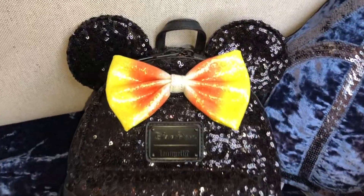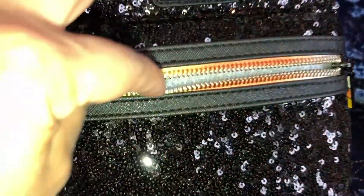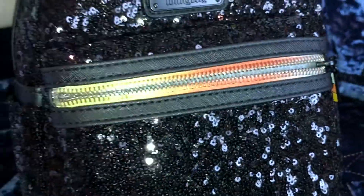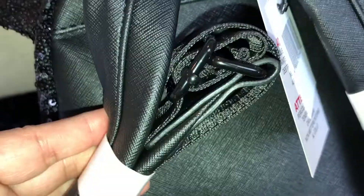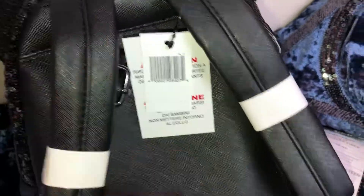Opening up the front exterior zipper pocket, it's just filled with structure inside. You also have two little side pockets on either side of the bag — decent little size, probably fit something small in there. On the back you have padded shoulder straps that are adjustable; the lower part of the straps are nylon with black metal hardware. You also have a top carry handle in a faux leather material, and the bottom is the same faux leather material.